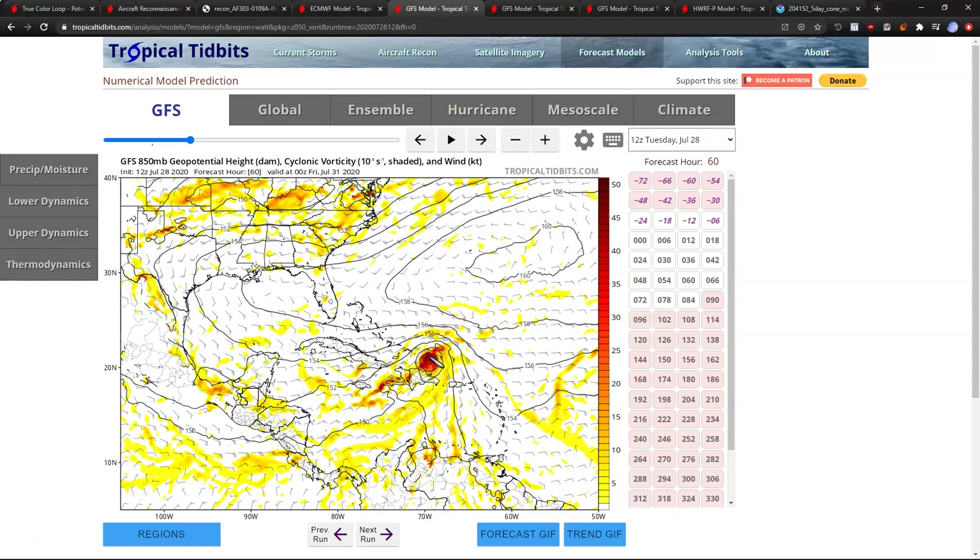For points farther west — the Turks and Caicos, the Bahamas, Cuba, Florida, and the southeastern U.S. — what this looks like on Thursday will determine a lot, because we'll know if it's running into Hispaniola, and we'll know how strong it is if it's avoiding the island. That will matter because of the winds aloft.